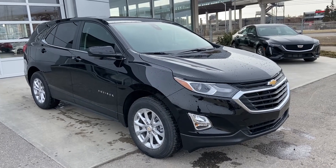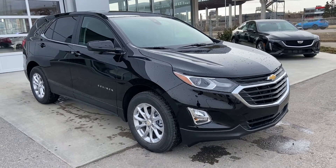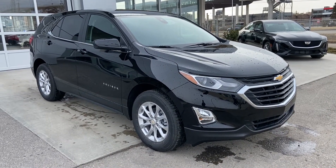Thank you for taking the time to watch this brief walk-around video on the brand new 2021 Chevrolet Equinox. If you have any questions or inquiries, please contact our sales team.